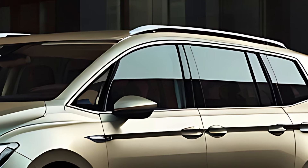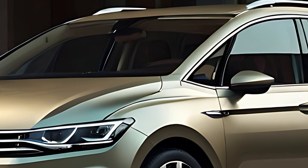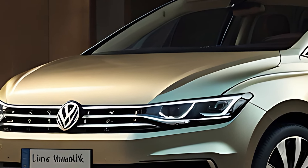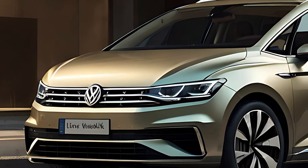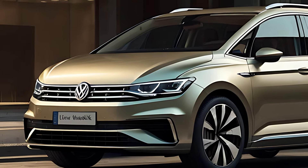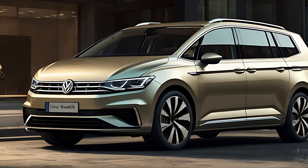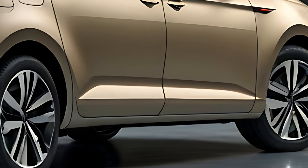The 2025 Volkswagen Touran sports a clean, understated design typical of Volkswagen's style. It has a sleek and functional shape, with sharp lines and a compact yet spacious body. The front is defined by LED headlights and a bold grille, giving it a modern and approachable look. The wide stance and large windows emphasize its practical nature, providing a balance between style and functionality.